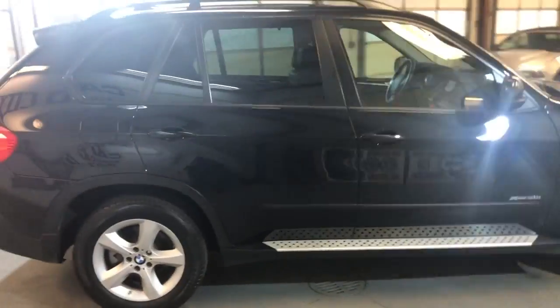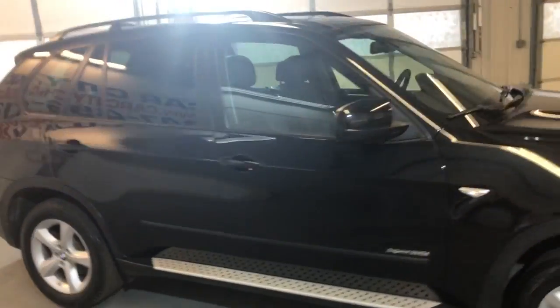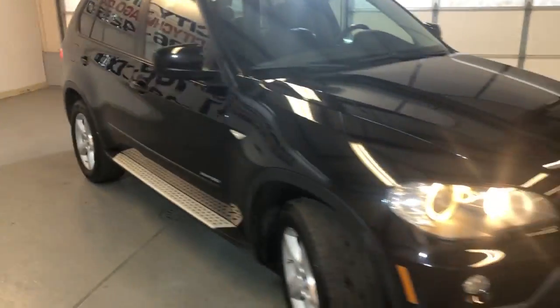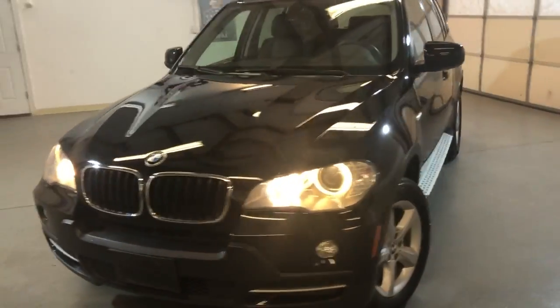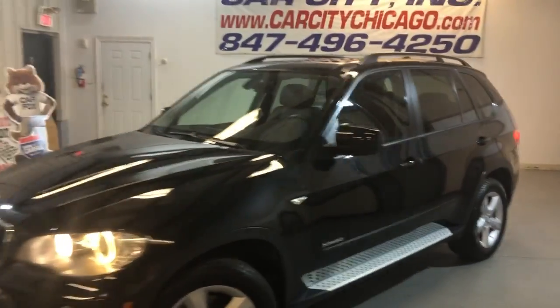It is fully loaded. It has tinted windows, alloy wheels, roof rack, beautiful running boards, xenon headlights, and fog lamps. The body is in great shape — very nice and clean.